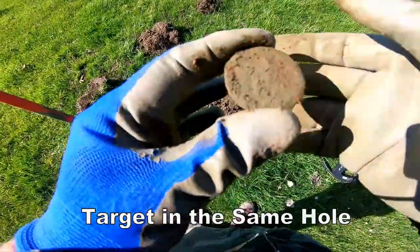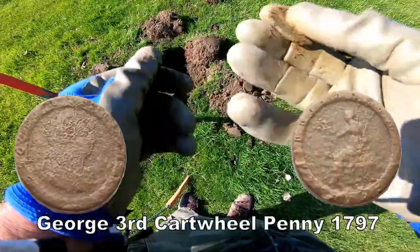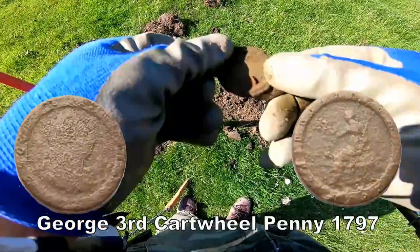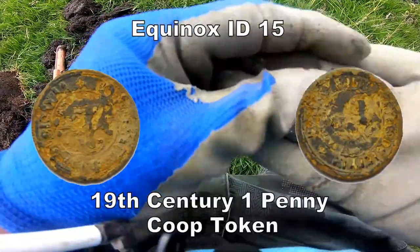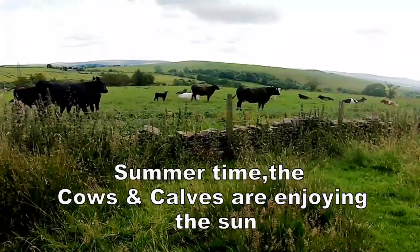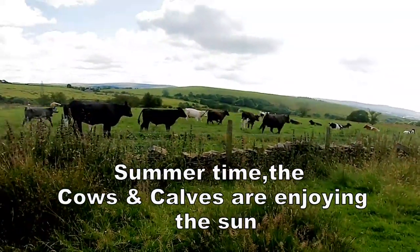Look at that wheel penny. I think we might have a token. Well, there we have it — the cows and calves, all out enjoying the nice grass.